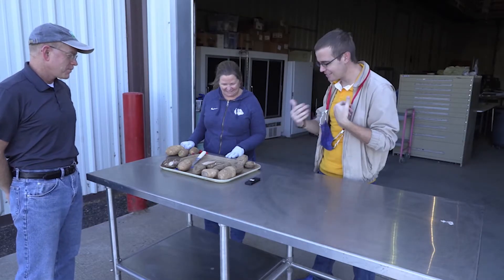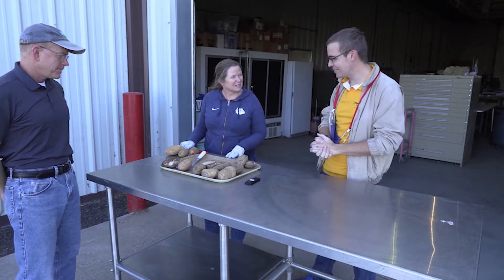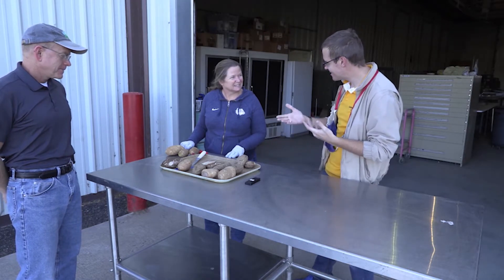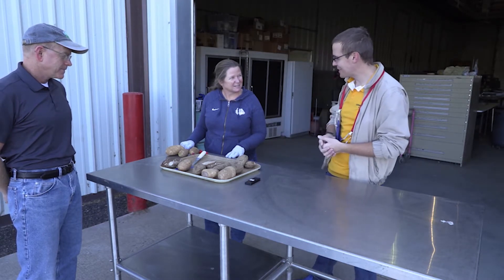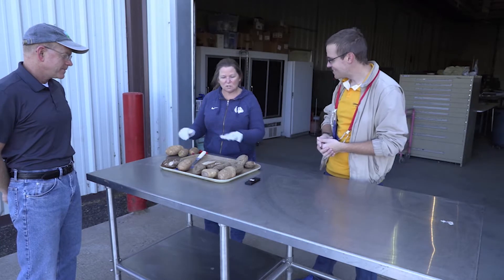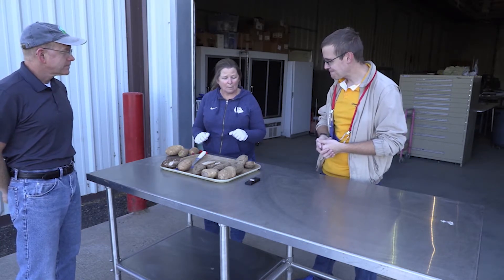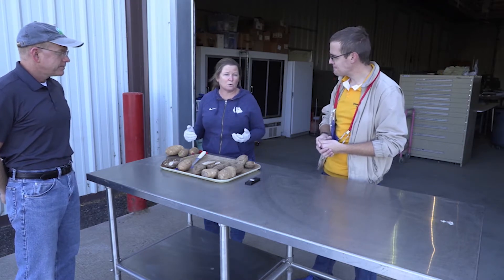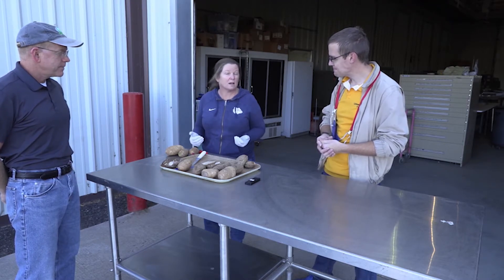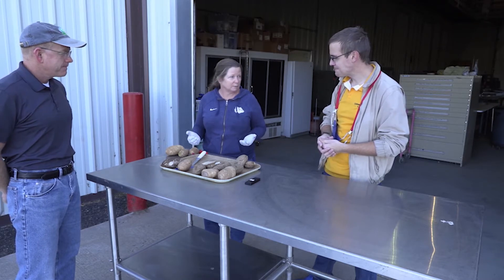What are you going to show us here today, and how does this apply to the average everyday field workers that are out in the field? You guys are studying diseases all the time, but for them, this is not something they're frequently looking for. Absolutely. This is just a sampling of what we had in our research projects today, but it's very similar to what you would see out in the field, out in the storages, and what would come in to us to decide: what is going on here and what can we do about it?